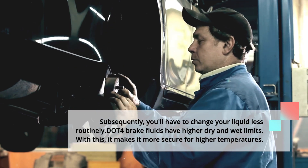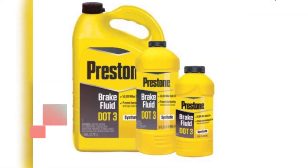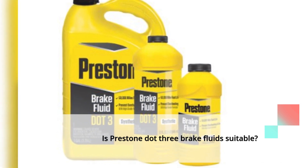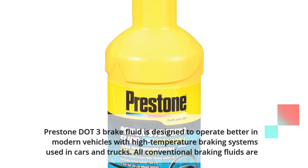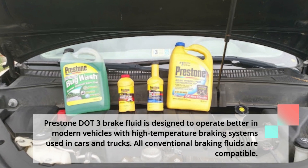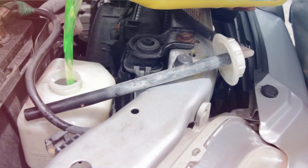DOT4 brake fluids have higher dry and wet boiling limits, making them safer for higher temperatures. Is Prestone DOT3 brake fluid suitable? When compared to ordinary fluids, Prestone fluid provides a good performance gain. Prestone DOT3 brake fluid is designed to operate better in modern vehicles with high-temperature braking systems used in cars and trucks, and all conventional braking fluids are compatible with it.